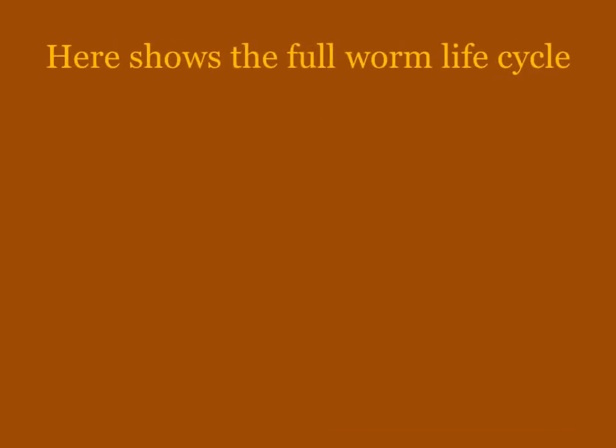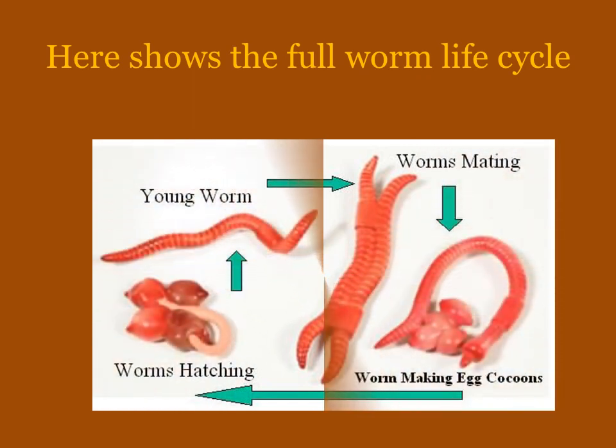Here is a full worm life cycle. First you have the worms mating, then you have where the eggs have been made, and then after the worms hatch they become young worms, and the cycle begins all over again.